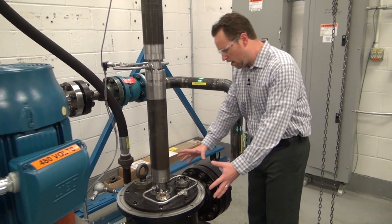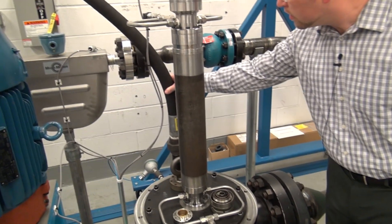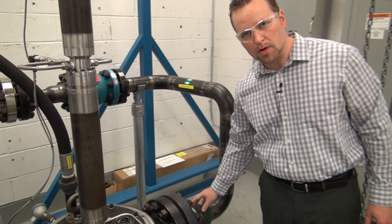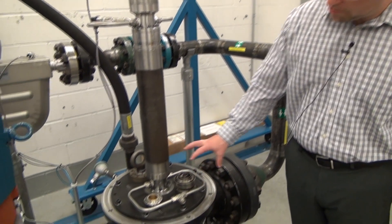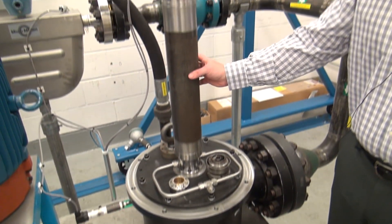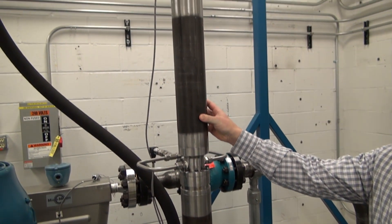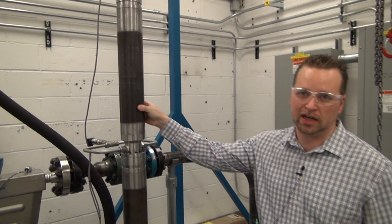We have a mixing chamber at the base of the pump, and one line where we can inject known quantities of gas. We have a second line where we can inject known quantities of liquid and then mix them into a controlled homogeneous state. Directly above the mixing chamber is the pumping equipment itself, and inside these canisters we have GE's new advanced gas handling pump designs.